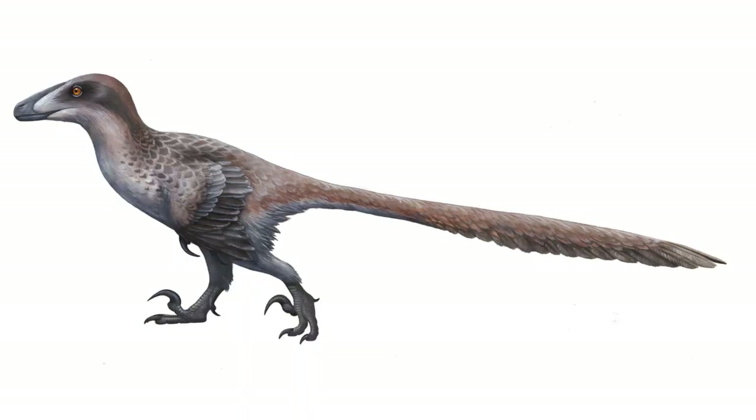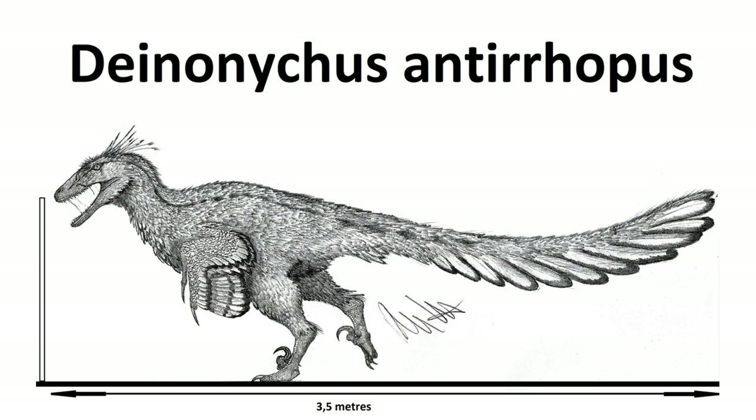This animal was a revolutionary discovery, setting off the dinosaur renaissance and the idea that dinosaurs were active and agile creatures and the ancestors of modern birds, rather than the slow, clumsy lizards they were originally thought to be. It was a pretty small animal at only up to 3.4 meters or 11 feet in length, almost a meter or 3 feet tall at the shoulder, and weighing up to 73 kilograms or 161 pounds.